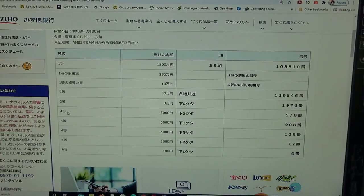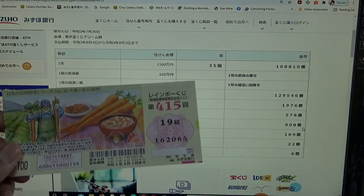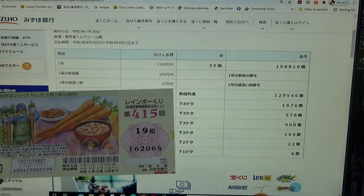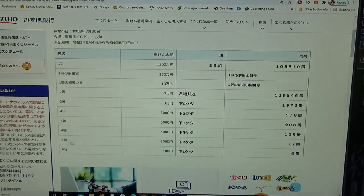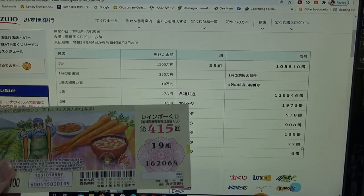To win the fourth prize — the first, second, and third options are all five thousand yen prizes — the last three numbers of your ticket must be either five, seven, eight or nine, zero, eight or one, six, nine. I have zero, six, four — I have lost in each. To win the fifth prize, Sen-en, the last two numbers must be 22. I have 64 — no good.